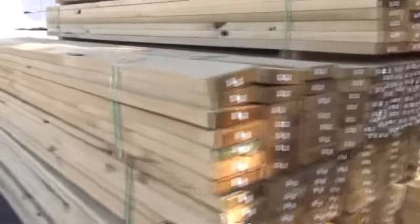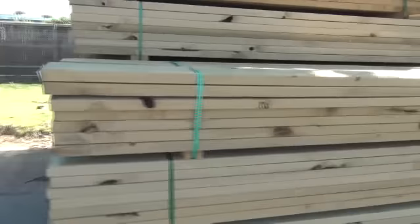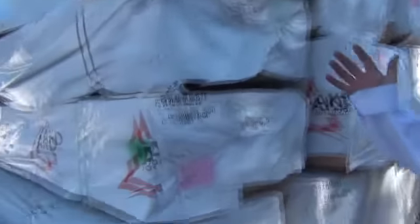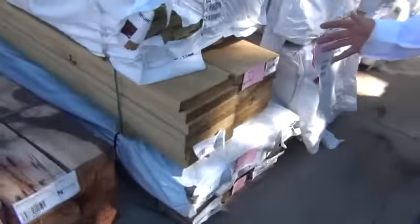Lots of interesting stuff here. On my right hand side there's another mountain of treated pine — it just keeps coming in so we just keep selling it. Across here, more framing and treated pine. I've also got three packs of hardwood sleepers — 200x75 — there's a pack of 1.8s, a pack of 2.1s, and a pack of 1.2s.